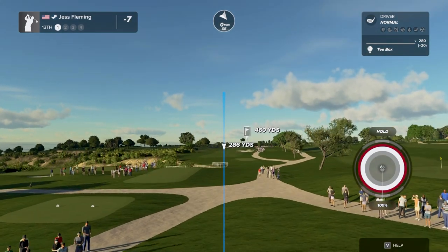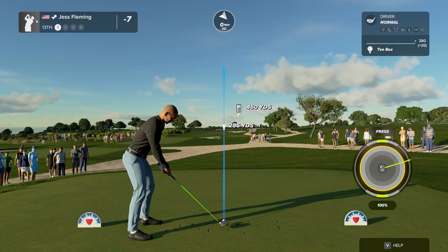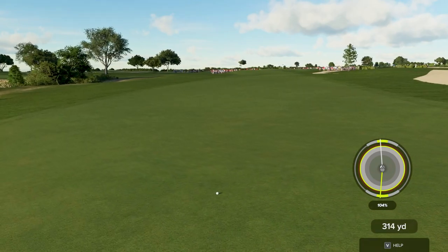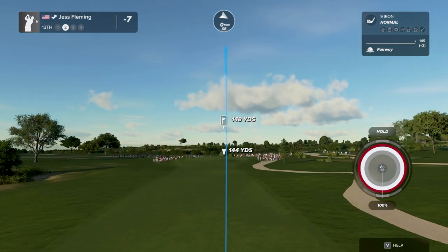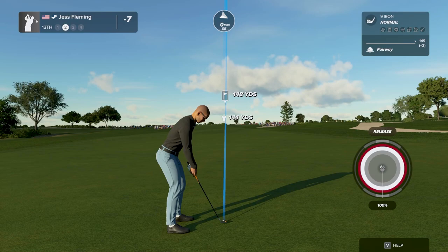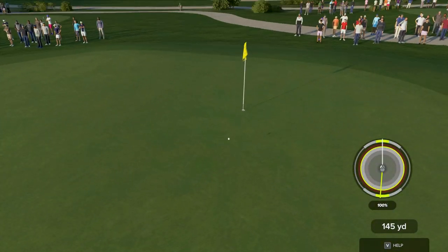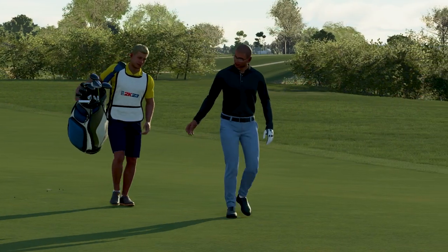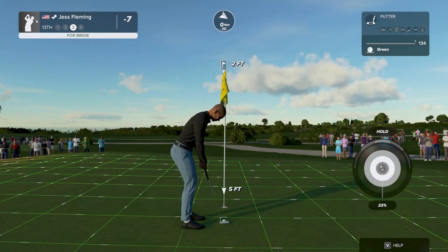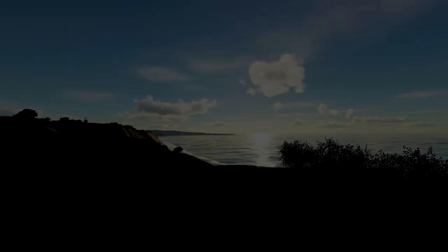Teeing off now on a long par four. Liking this one. Here's our second shot on the 13th — well, it's heading in the right direction. Oh yeah, that's going to do just fine, great work. Here we go — this drops, you've got a birdie. And that'll drop — you're eight under par currently.